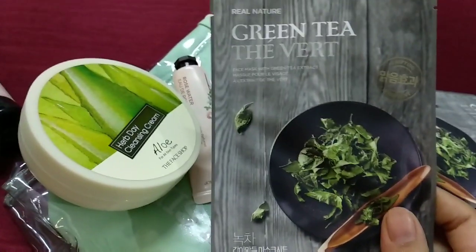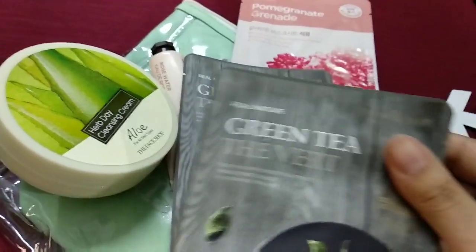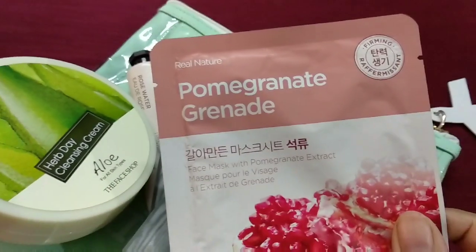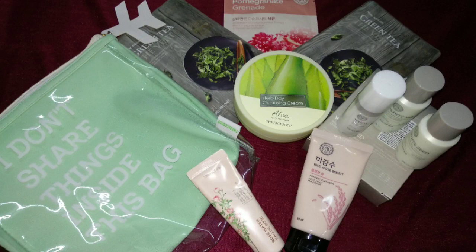And these are the three sheet masks — two are the green tea ones and one is the pomegranate one, which we can obviously use while traveling. So these are all the products which we get in the travel kit by Face Shop.